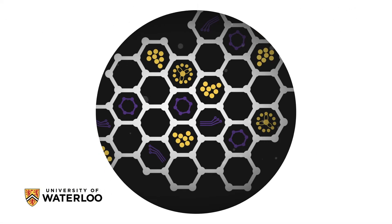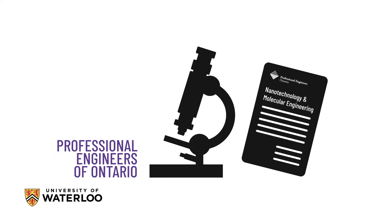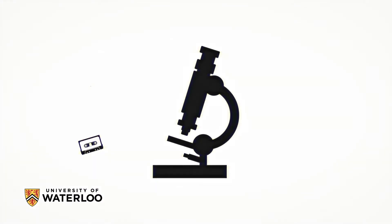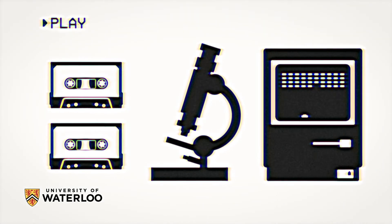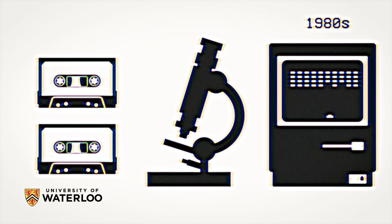Nanotechnology engineering is a new engineering discipline recognized by professional engineers of Ontario. It's new because it has only been around since the 1980s, when technology progressed enough to be able to see at the molecular and atomic level.